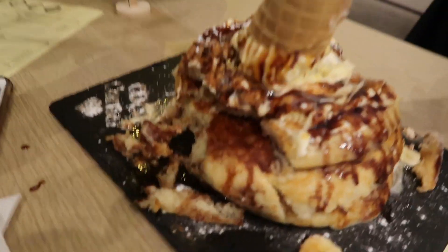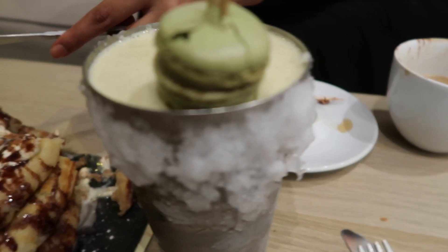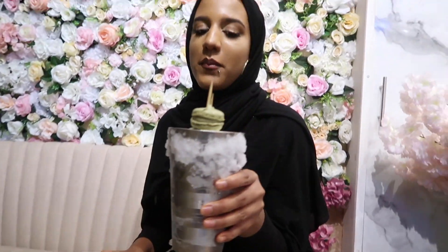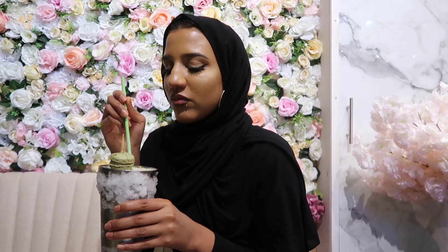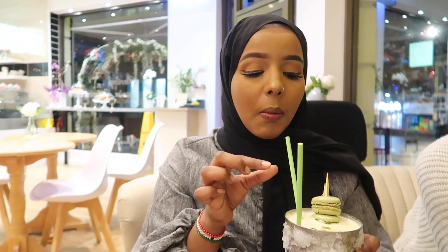The ice cream cake is about to topple — it's like the Leaning Tower of Pisa. I want to try some of the ice cream. It's nice! This is a banana and pistachio milkshake. Mine has got little pistachio nuts at the top and cream as well. And I got it with oat milk. This is really nice — it's really fresh. I love pistachio.